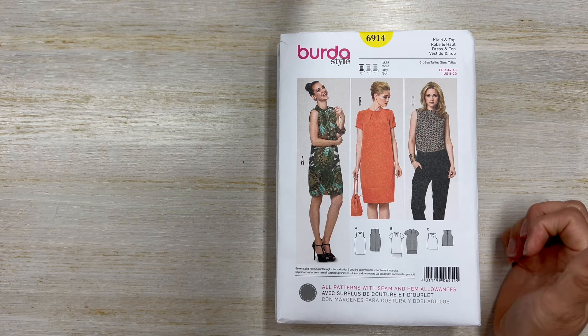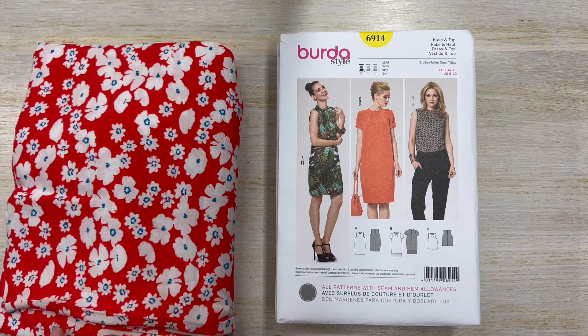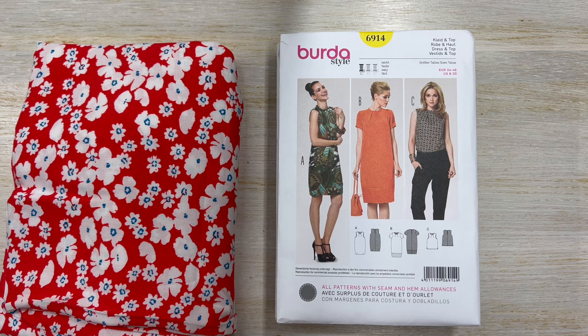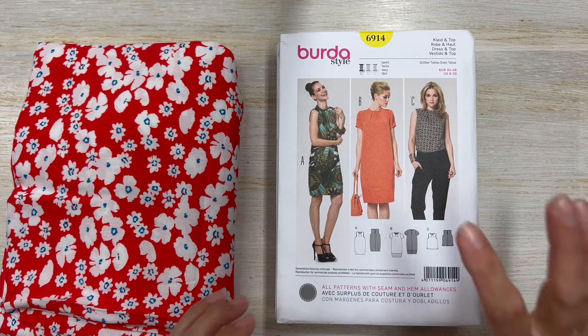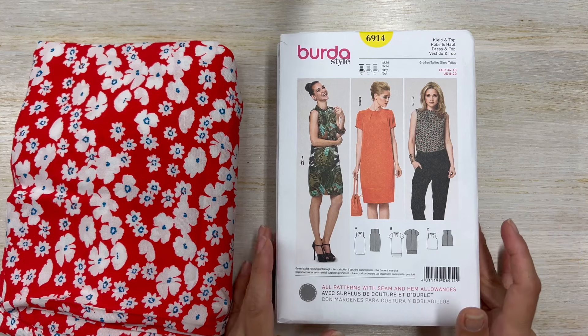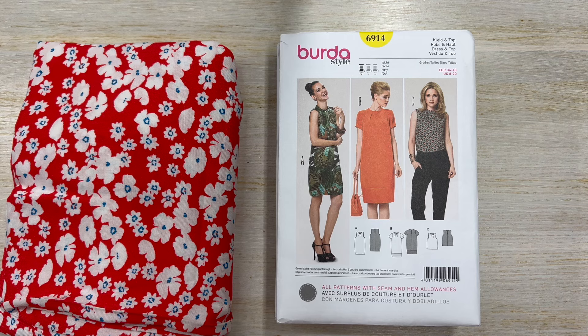So I got this one — this is Burda 6914 and it almost has kind of a tulip shape. I recently just bought a really nice, beautiful fabric at Stylemaker Fabrics. It's like a cherry red fabric. It's a rayon and it has white and a little bit of blue hints to it. I only bought about two yards, thinking either I make myself a long skirt or perhaps a dress like this, just something really simple and flowy.